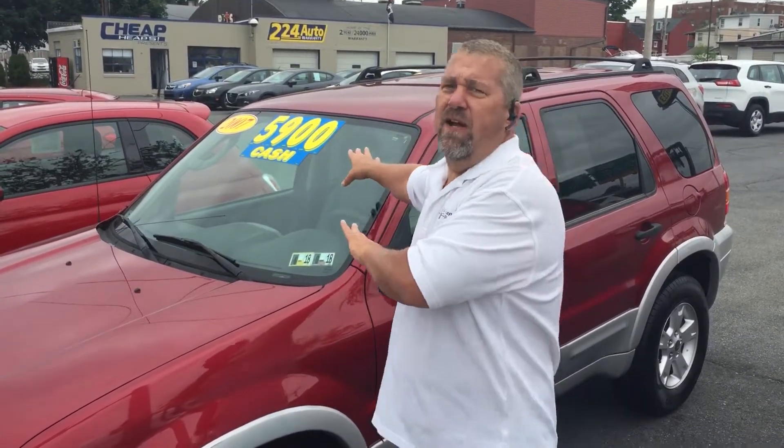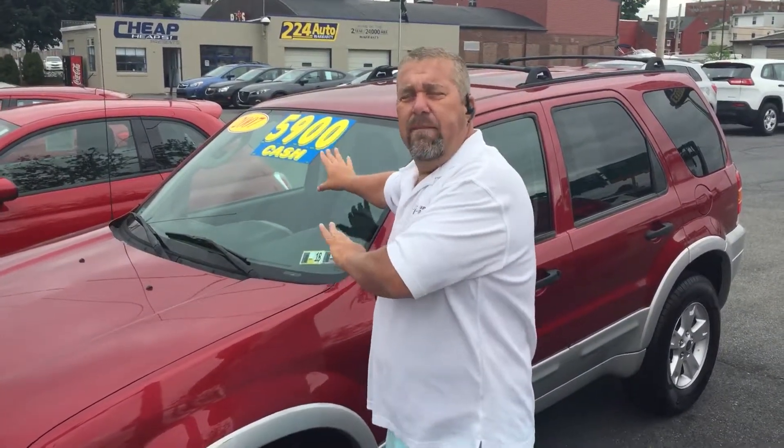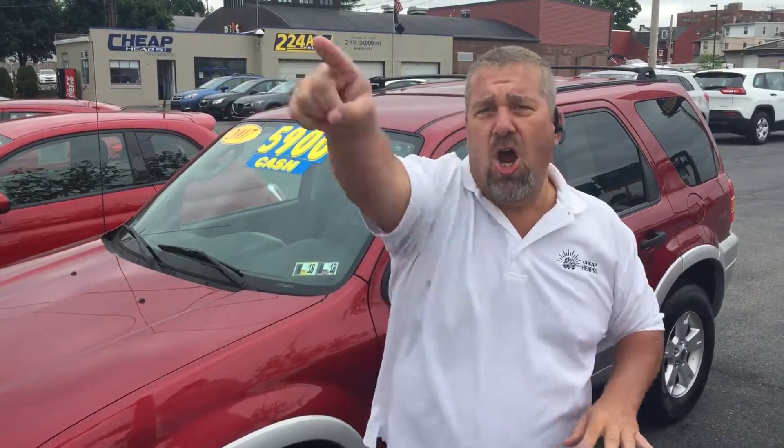Ford Escape XLT — just come in here. We're at 934 North Queen Street in Lancaster, Pennsylvania. All of our vehicles, but especially this $5,900 Ford Escape XLT — all cheap.